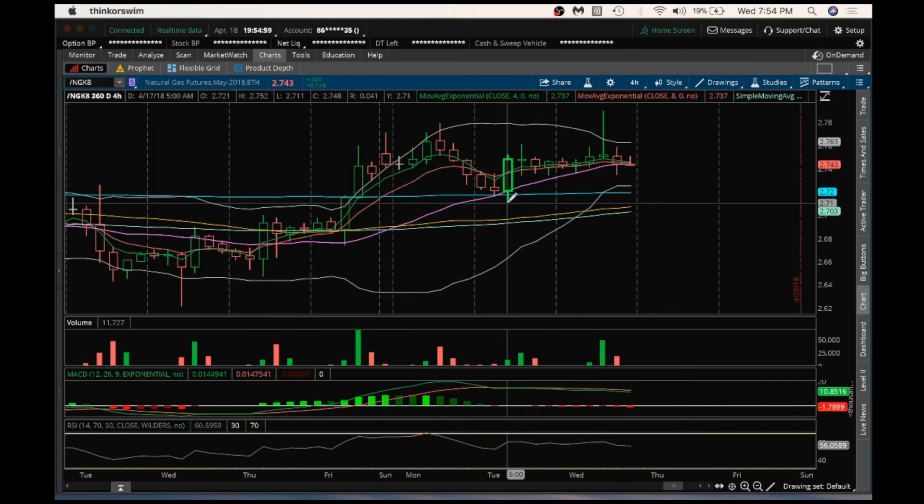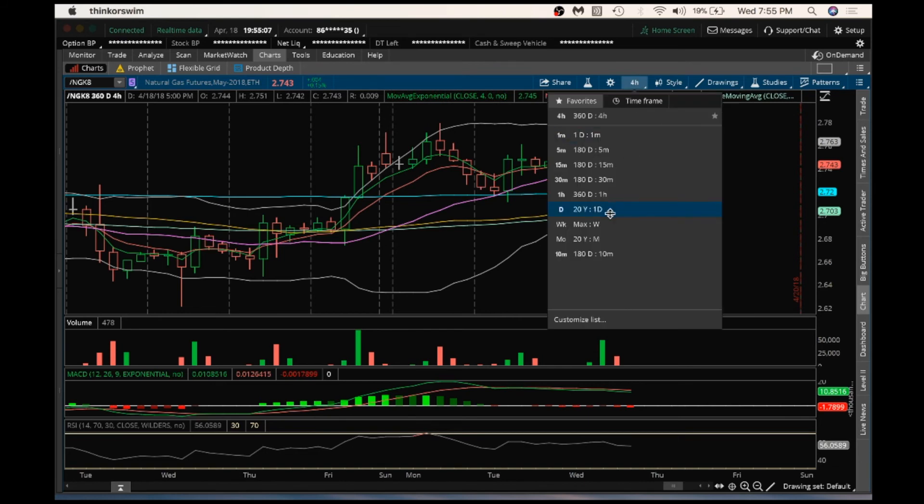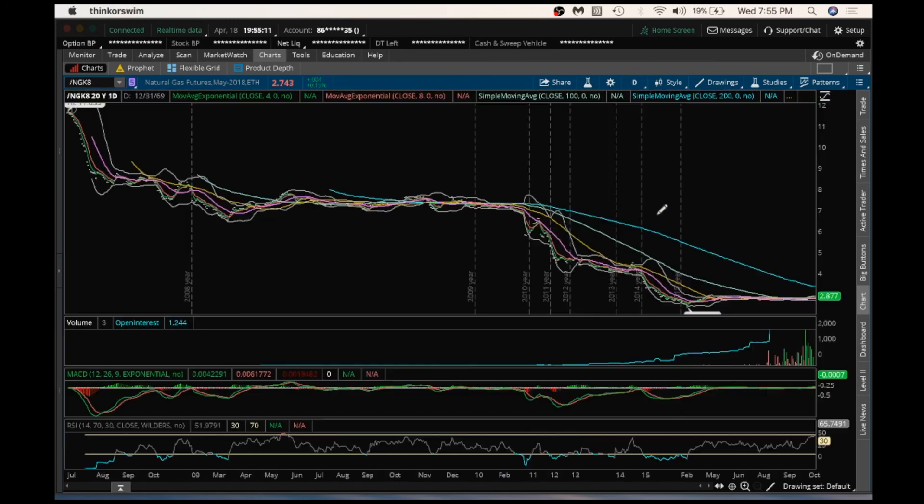Watch for support tomorrow on inventory reports down here at 2.711. And the resistance, again, is going to be at 2.79. Until that weekly equilibrium pattern breaks, I'm just looking for day trades at this point still.